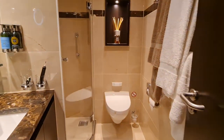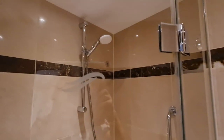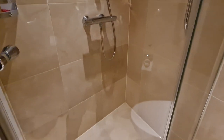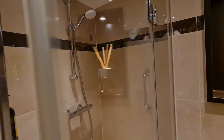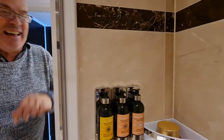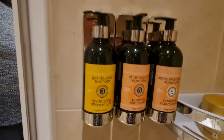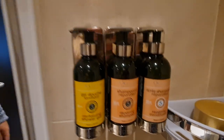Let's start with the bathroom. No complaints whatsoever. It's cracking. Decent sized shower as you can see with a glass door. It's got a washing line in the corner if you wanted to rinse out any small items. And it's a decent size. Also you've got Occitane toiletries and they are just lovely.